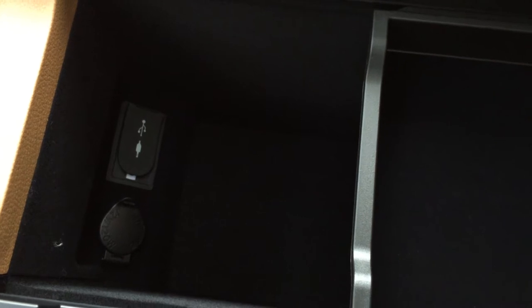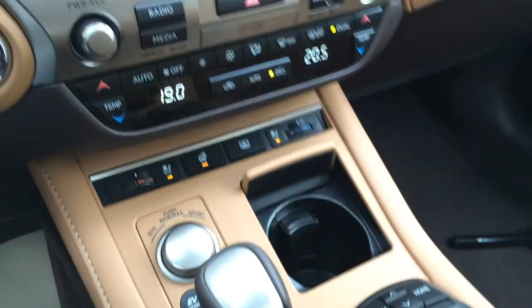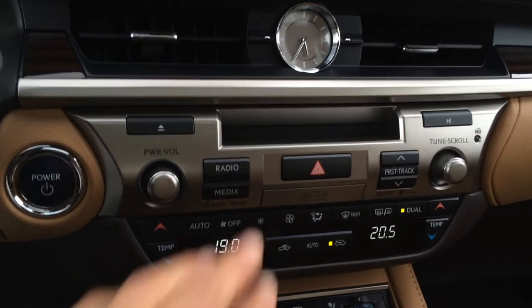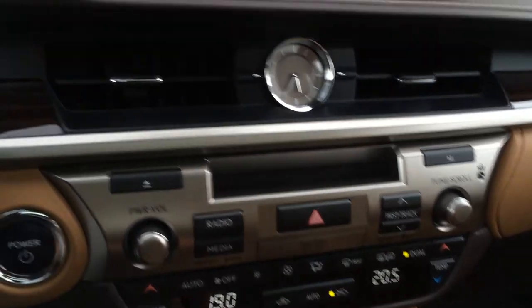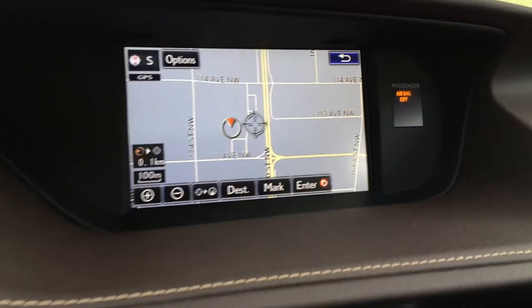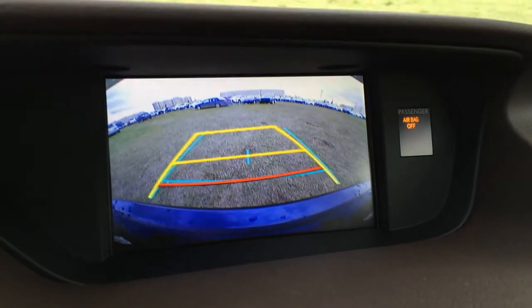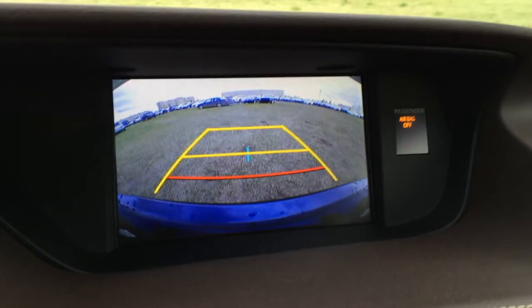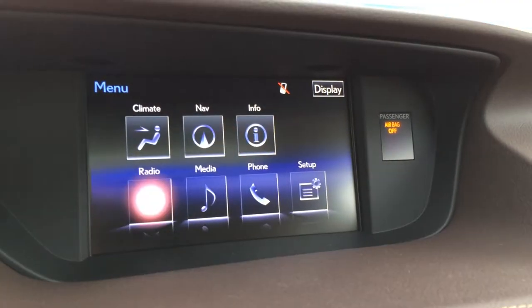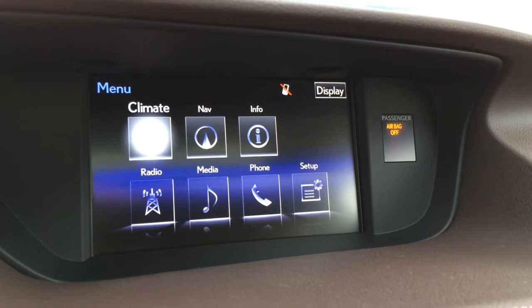Underneath your armrest you'll find storage — your audio inputs are located in here plus the power outlets. Dual zone climate control, AC, front and mirror defrost, side mirrors are heated, shortcut buttons for audio, LED illuminated analog clock. The display screen houses your navigation system as well as backup camera — side mirrors auto tilt down in reverse, you have your grid lines, one moves with the steering wheel. You can also control your climate from up here.